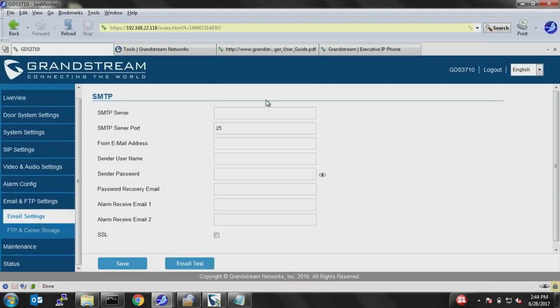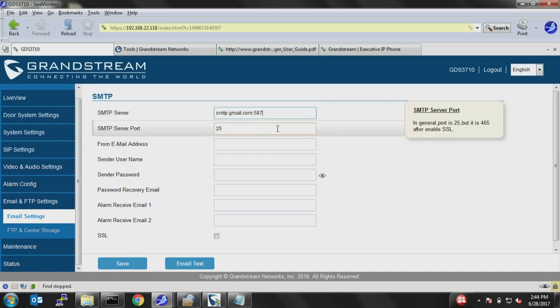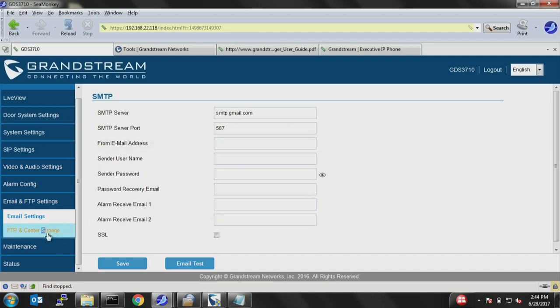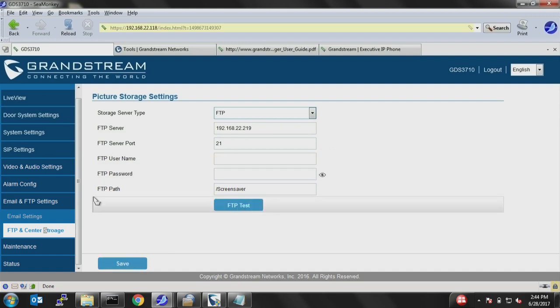Next is where you configure your email settings for GDS notifications. For example, if using Gmail, include SMTP as smtp.gmail.com with port 587 on TLS or 465 on SSL, then enter your email address and associated password. You can also configure the FTP server to upload captures, pictures, and snapshots. Save and apply, and you can test it to make sure it is working.